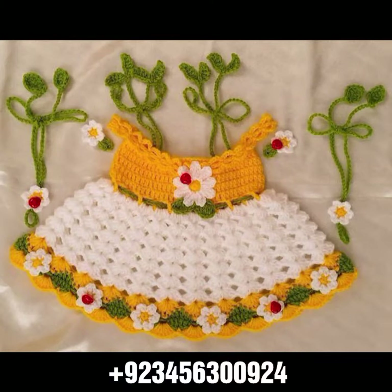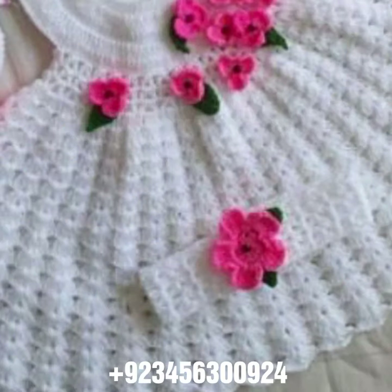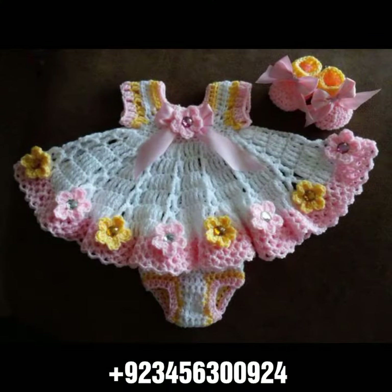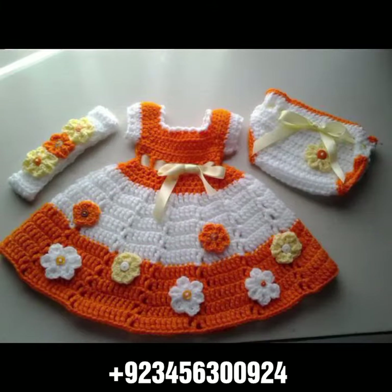We also have crochet baby scarf designs, poncho, caplet, and jacket designs, cardigans, and open jackets. So dear friends, I always try to bring you useful videos and useful content, so don't forget to like my videos and don't forget to share them.